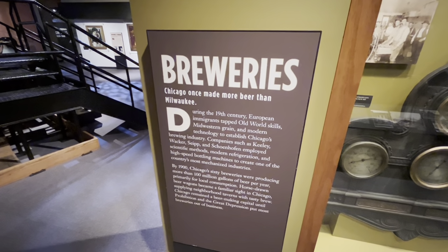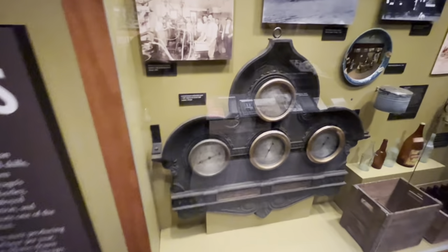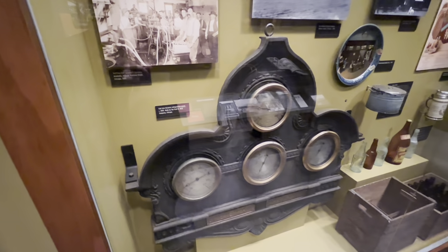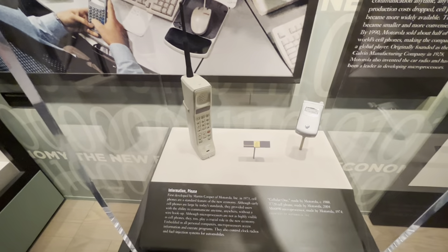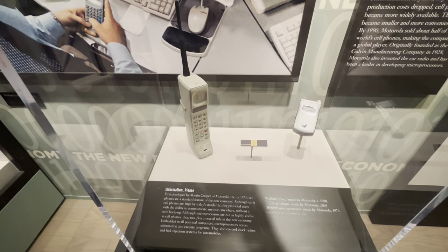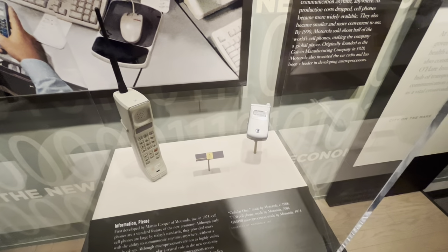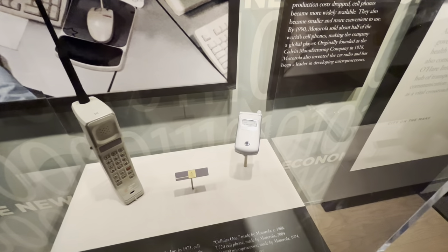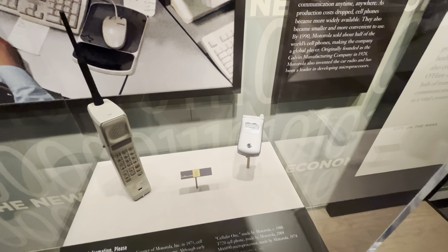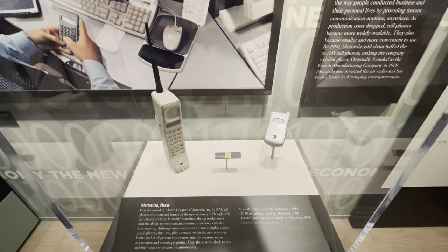Interesting — Chicago once made more beer than Milwaukee. Here's a cast iron brewery refrigeration panel circa 1900. And some old cell phones made by Motorola: one from 1988 and another from 2004. Pretty sure I owned that particular phone at one point. Motorola is credited with inventing the very first cell phone in 1983.